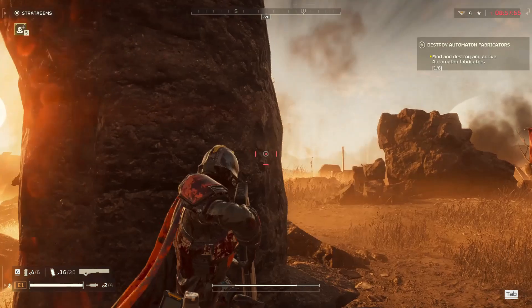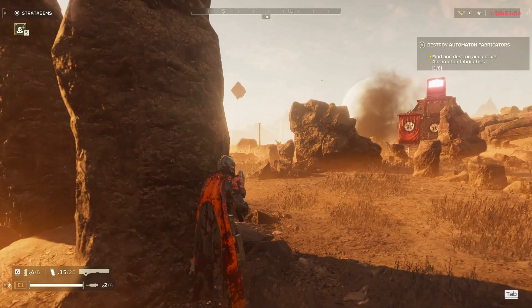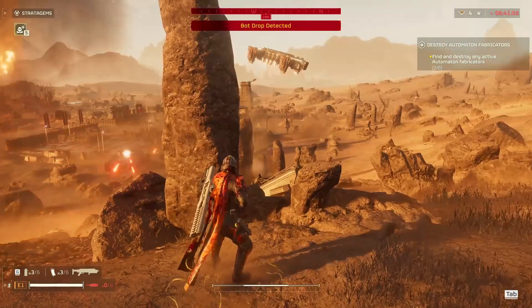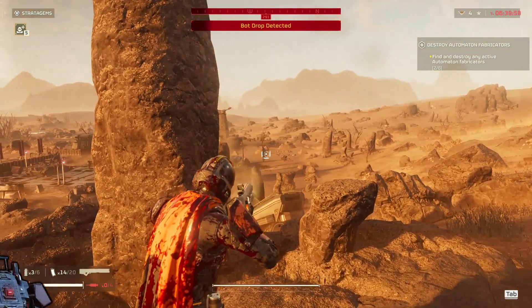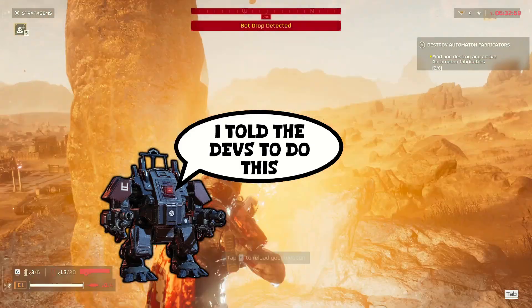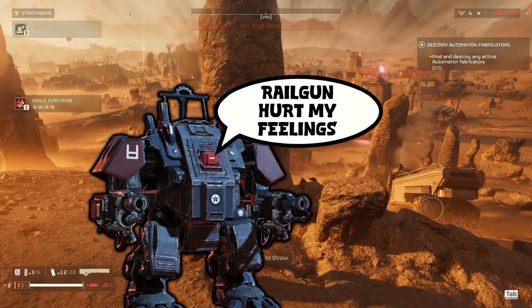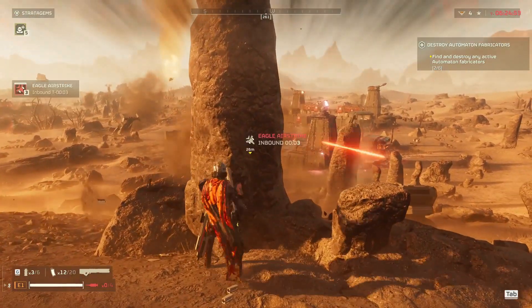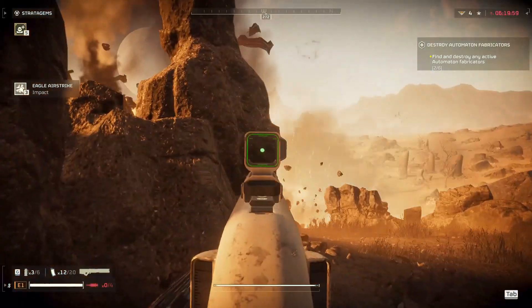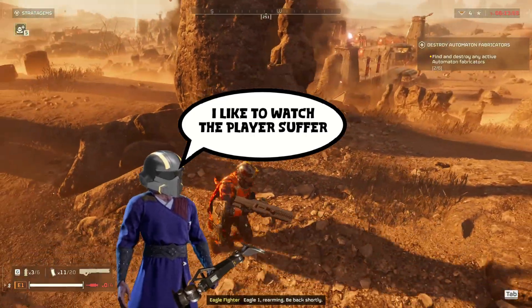It's time we move on to our Helldivers 2 railgun. It needs no introduction — the RS-422 slaps. Early on in the game, people were using this thing to one-shot chargers and knock out Bile Titans. They did change it a little bit because, as the developer said, it was a little too easy to use on safe mode only and still do insane damage. So they increased high armor penetration to only happen on unsafe mode. Props to the developers for taking a high-stress game and saying, what if we gave them a gun that also stressed them out?